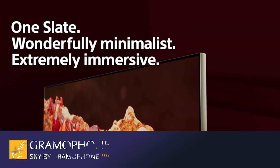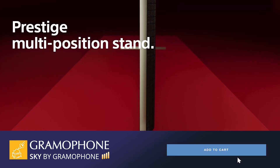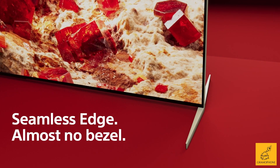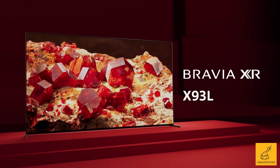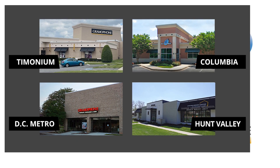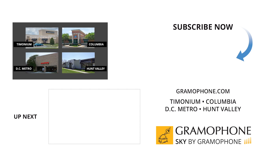You can see all of our great brands at gramophone.com and shop at Sky by Gramophone, where you'll get secure checkout and fast, free shipping straight to your door. And come visit us at Timonium, Columbia, and Gaithersburg, Maryland, and hear what you've been missing. Check out our Kitchen Design Center in Hunt Valley, too. Thanks for watching. We'll see you soon.